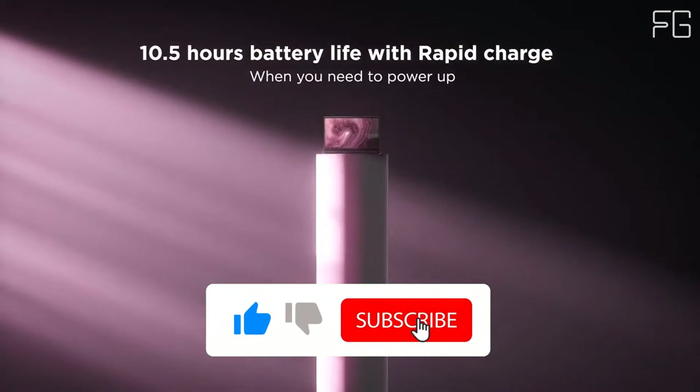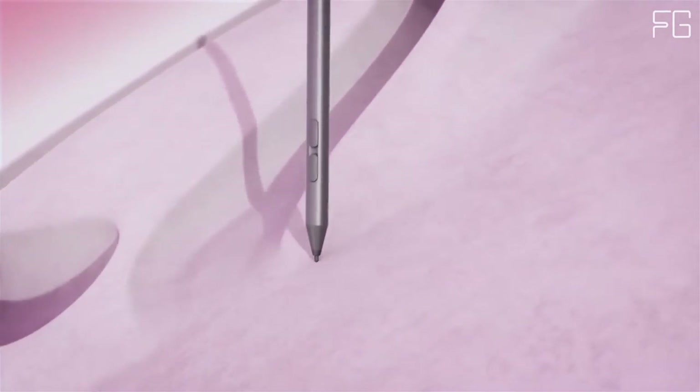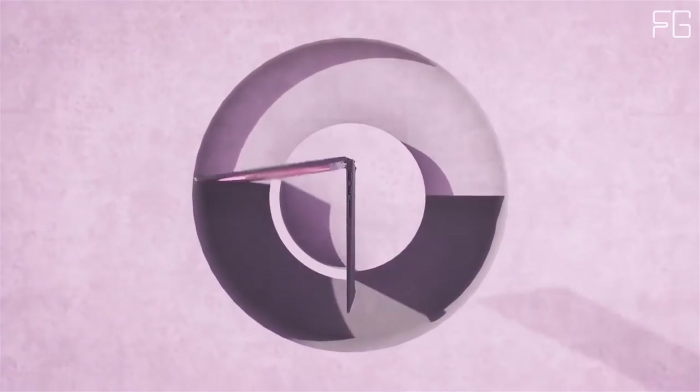Webcam Privacy Made Simple. Webcam hacking worries all of us, but the IdeaPad Flex 14 offers a simple solution — a physical shutter you can close yourself for complete security and privacy.